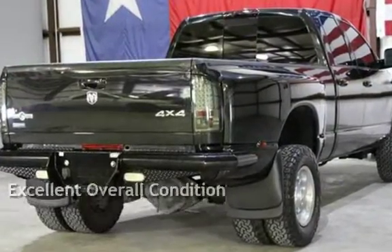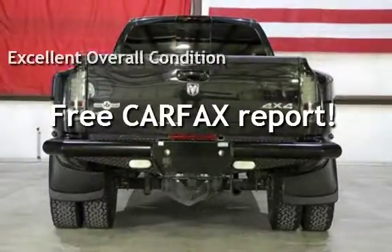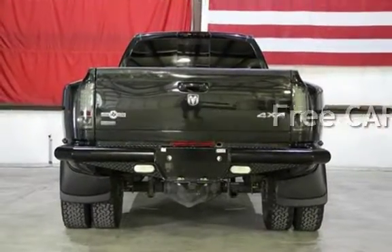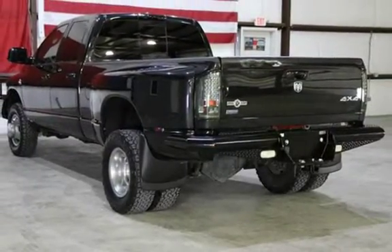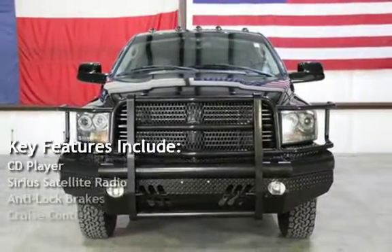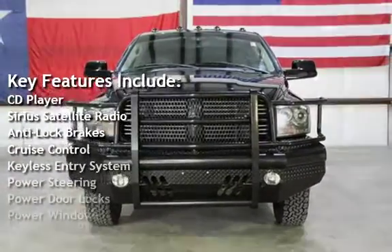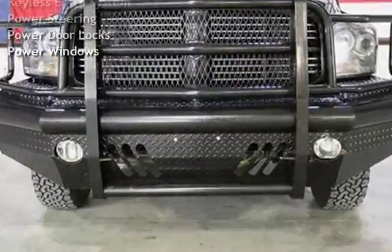This vehicle is in excellent overall condition and qualifies for the Carfax buyback guarantee — ask to see the free Carfax vehicle history report. Key features include a CD player, Sirius satellite radio, anti-lock brakes, cruise control, keyless entry, power steering, power door locks,